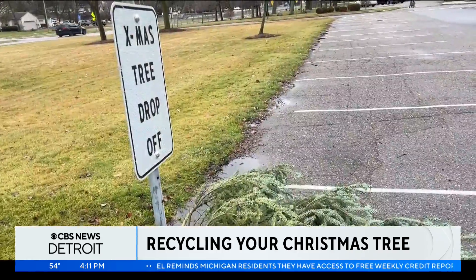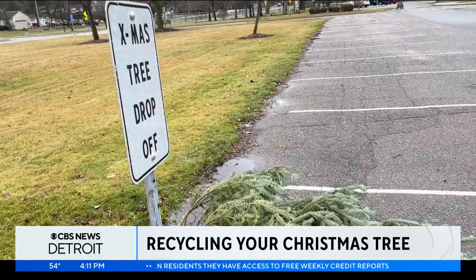In East Lansing, recycled Christmas trees find a new purpose. "We are just chipping them and using the chips on some of our natural trails and things like that. We usually chip them up pretty small, typically what you'd see in a landscape yard, because we want it to be something that people can walk on and not be hazardous."